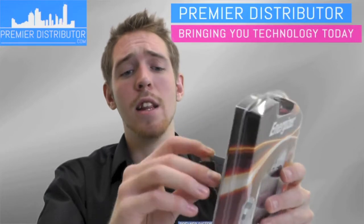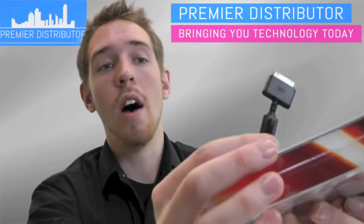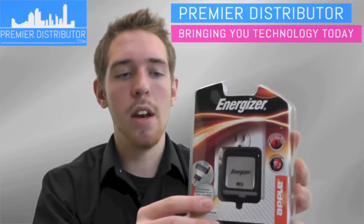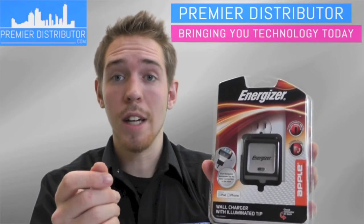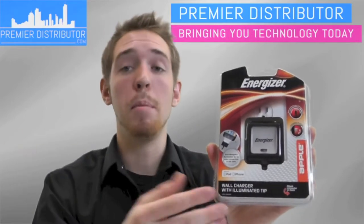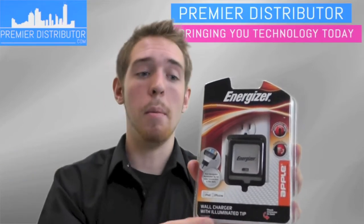It also has an illuminated tip — this is an interesting feature. There's a little LED light with a button located on the end of the charger, so it acts as a little flashlight. If it's late at night and you forgot to plug in your phone, you can use the little flashlight to guide the charger into the charging port on your phone without having to get up and turn on the light. It comes in handy and it's a key selling point for customers.